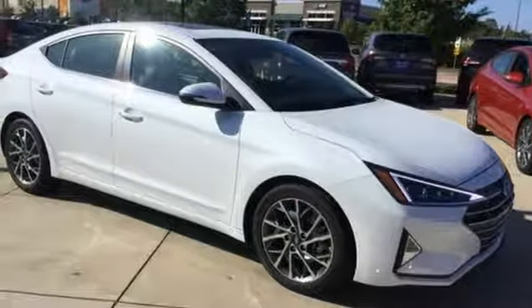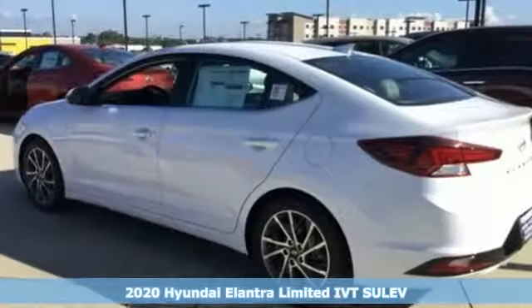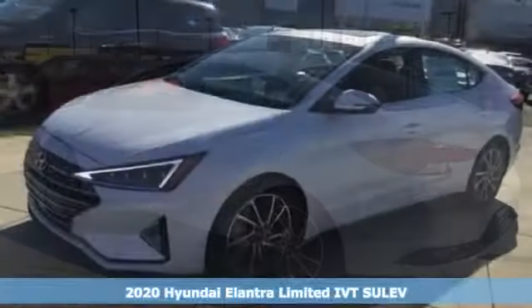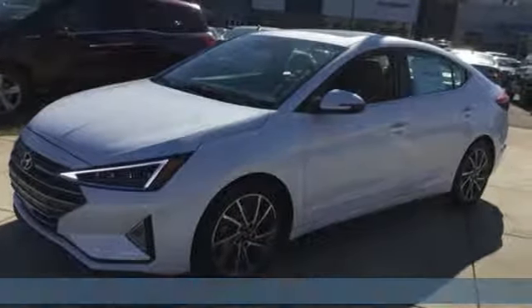It's a new 2020 Hyundai Elantra. Its style is bold and expressive. Its substance uniquely impressive. And get ready for an impressive combination of features.